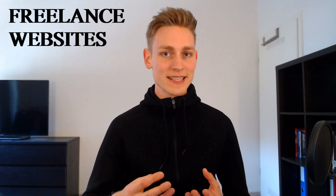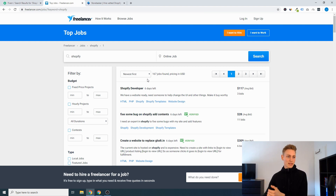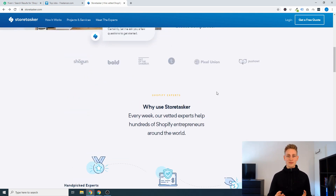On number four we have freelance websites, and there are a ton of them, each working in a slightly different way. On fiverr.com, developers can post predefined services and a retailer can just book that service. In contrast, on freelancer.com the retailer posts the project description and budget, different developers bid on it, and the retailer picks the best fit. The third one is stortasker.com, a freelance platform exclusively for Shopify. I haven't worked on any of these personally, but from what I've heard the competition is quite big — to be successful you need to stand out in a unique way, or start at a low price point until you pick up some reviews. You could just give it a try.